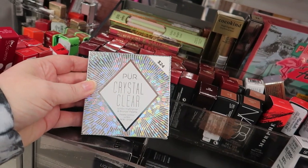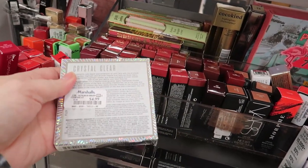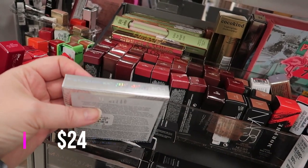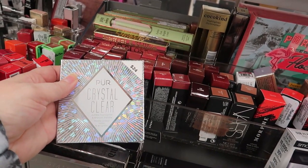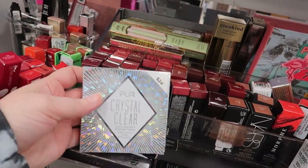One more new find: this is the Pure Crystal Clear Jumbo Highlighter in Bronzer Palette. I do remember seeing this — it retailed for $24 — and it's $4.99 here. I forget exactly what it looks like so I'll have to throw a photo in, but I think it just comes in one shade.